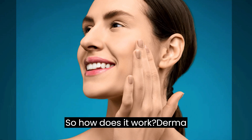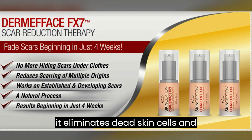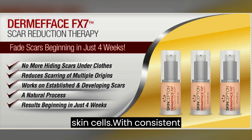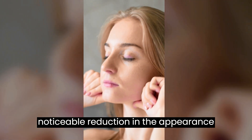So, how does it work? Dermaface FX7 starts doing its magic in just four weeks. By leveraging the 28-day natural skin regeneration cycle, it eliminates dead skin cells and increases production of fresh, scar-free skin cells. With consistent use, you will begin to notice a noticeable reduction in the appearance of your scars.